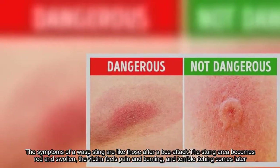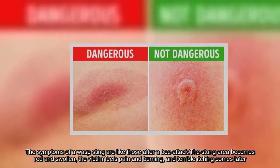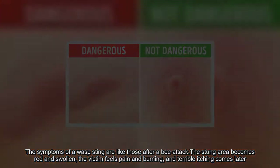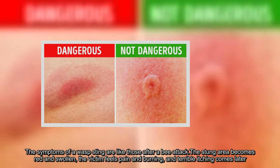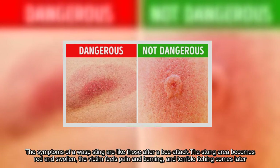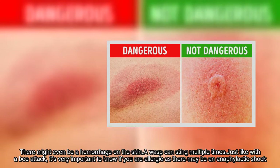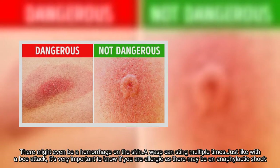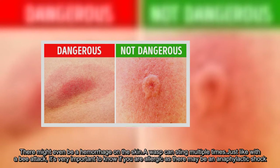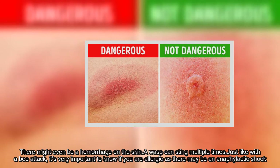The symptoms of a wasp sting are like those after a bee attack. The stung area becomes red and swollen, the victim feels pain and burning, and terrible itching comes later. There might even be a hemorrhage on the skin. A wasp can sting multiple times. Just like with a bee attack, it's very important to know if you are allergic, as there may be an anaphylactic shock.